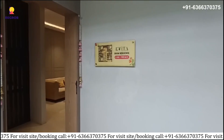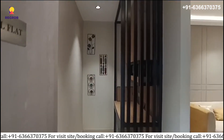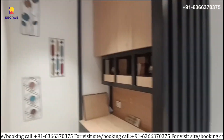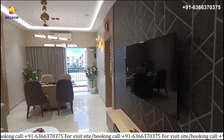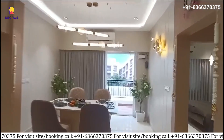Now let's take the tour of the 3BHK sample apartment. As we enter, here is the living hall and dining area with the balcony view. It's big and cozy, perfect for family gatherings and friend enjoyment where you can have a meal together.